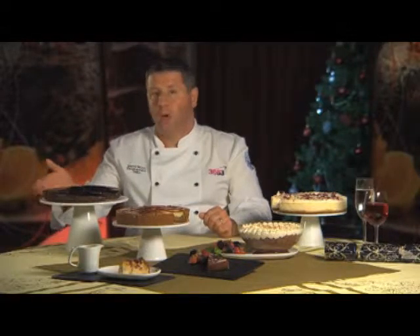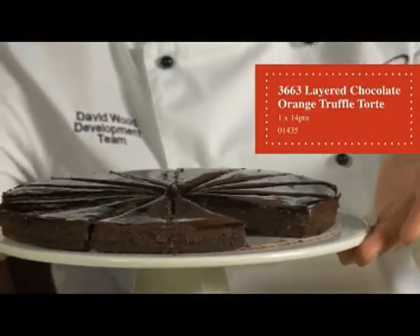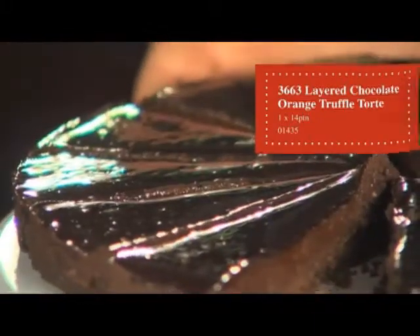We have an own brand layered chocolate orange truffle tart. A crisp chocolate base, layered with a rich chocolate orange truffle, topped with a dark chocolate marquise mousse, finished with a caramelised mirror glaze.